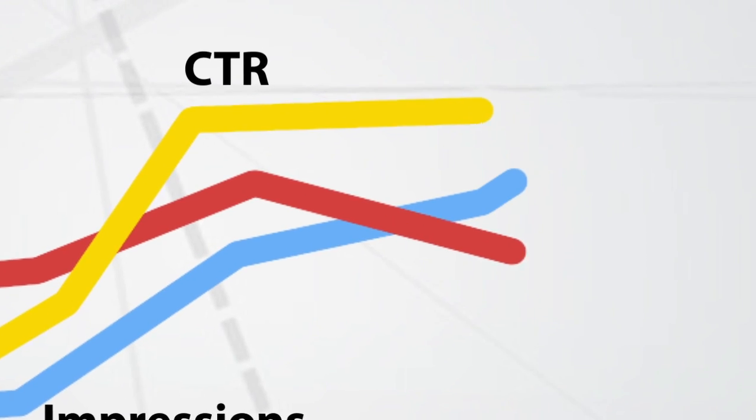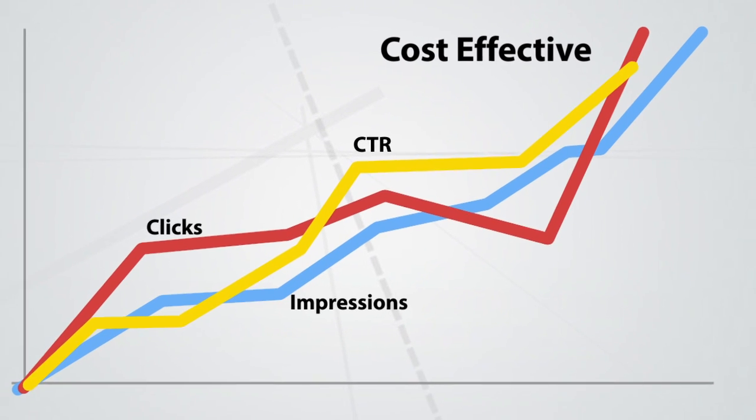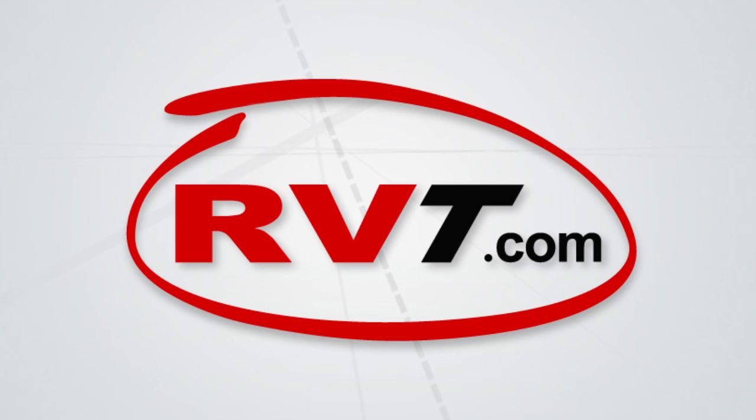And the best part, popular ad sizes and creative formats are only a few dollars per 1,000 impressions. Sell more with RVT.com — just click the link below to get started.